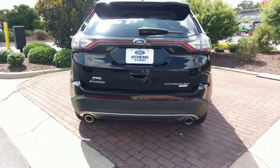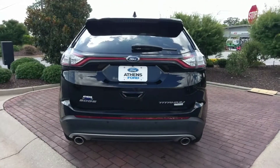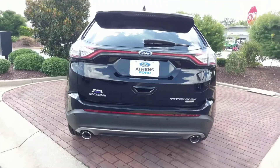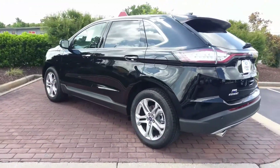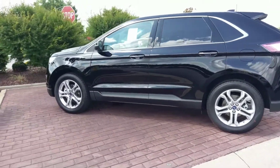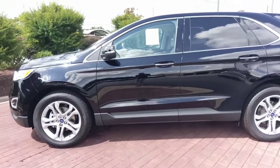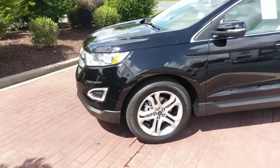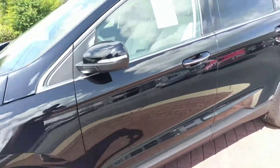On the back you've got the Edge badging, Ford badging, backup camera, tinted back windshield, windshield wiper, and dual exhaust. Everything on this vehicle looks real sharp. The chrome bezel really makes everything pop, along with the chrome trim on the door handles and a little strip on the door.